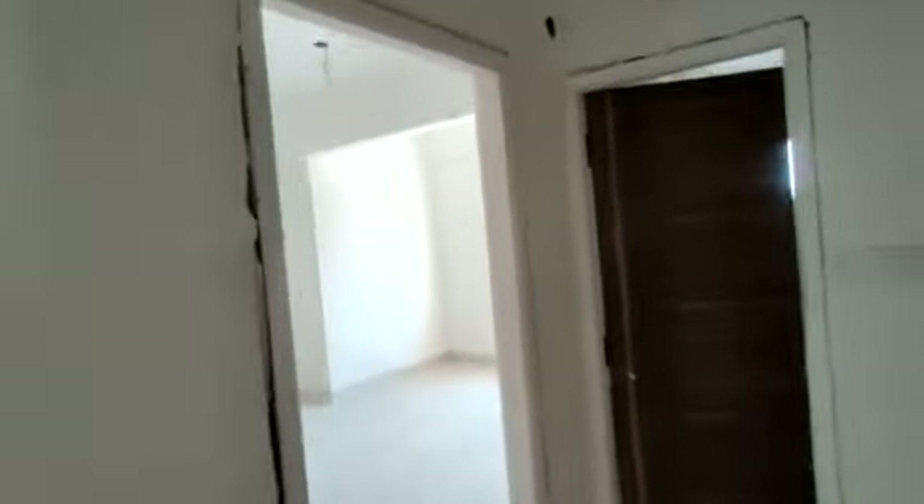Here will be your parents' bedroom. For these two bedrooms there will be a common washroom.